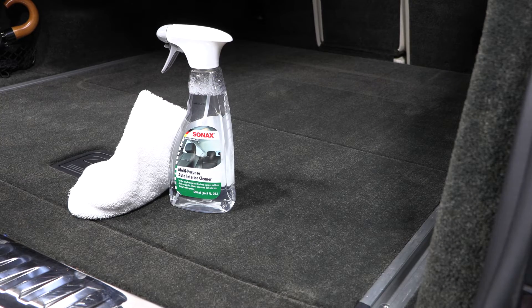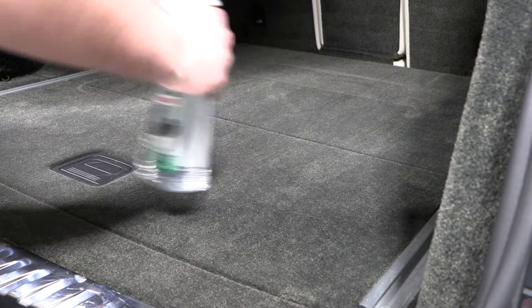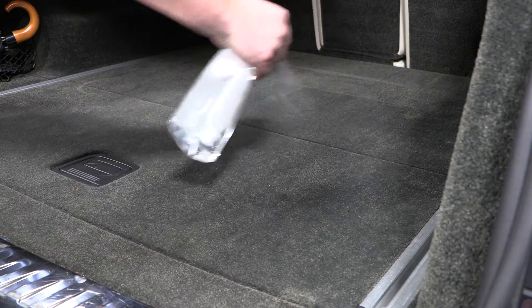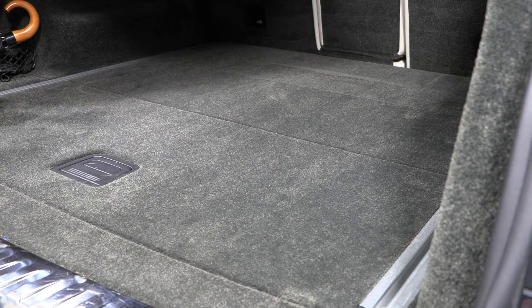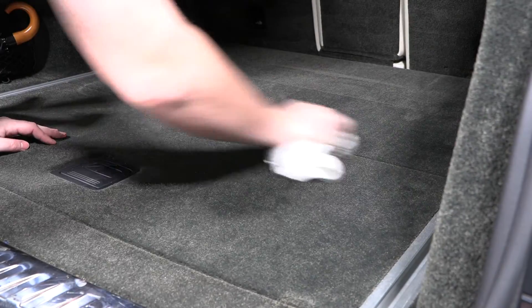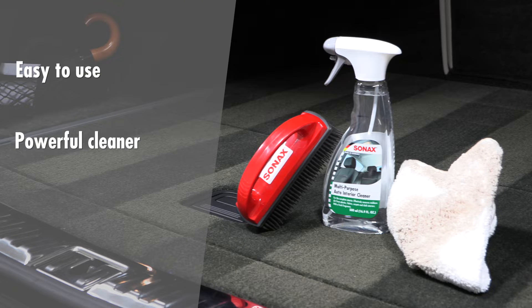It's easy to use. Simply spray the affected area with the product, let dwell for a few minutes, then using a clean microfiber work the product into the surface to remove the stain. Gently blot the product away. Heavy stains may require a repeat cleaning. Powerful cleaner — removes stains and odors and leaves a fresh scent.